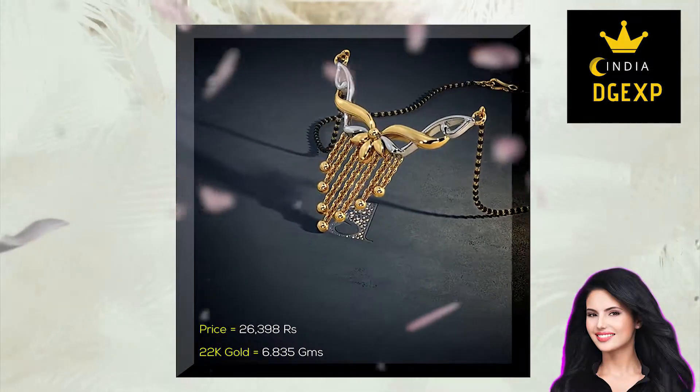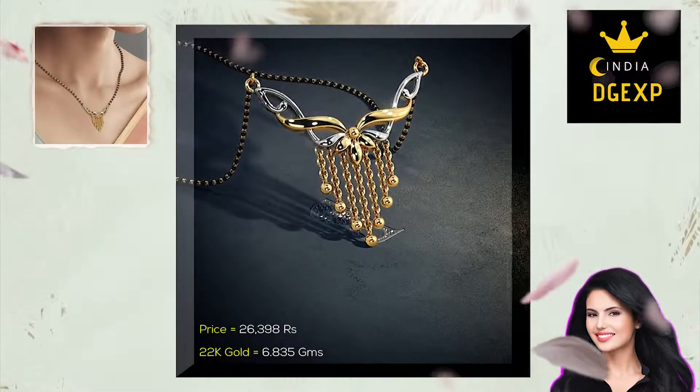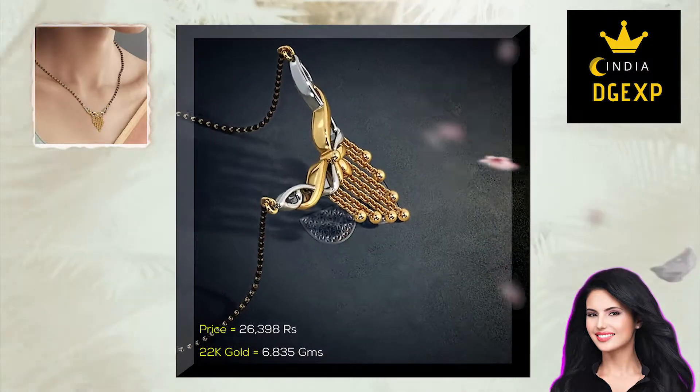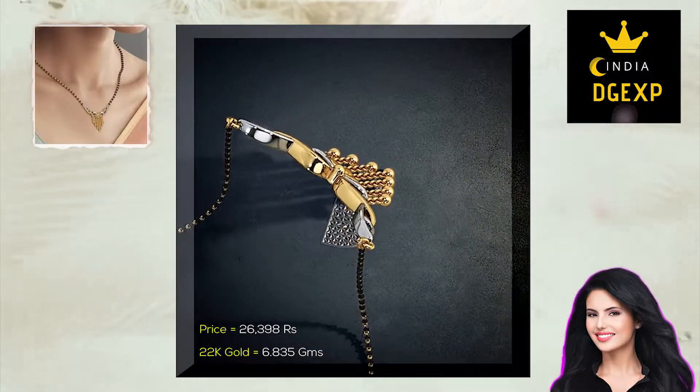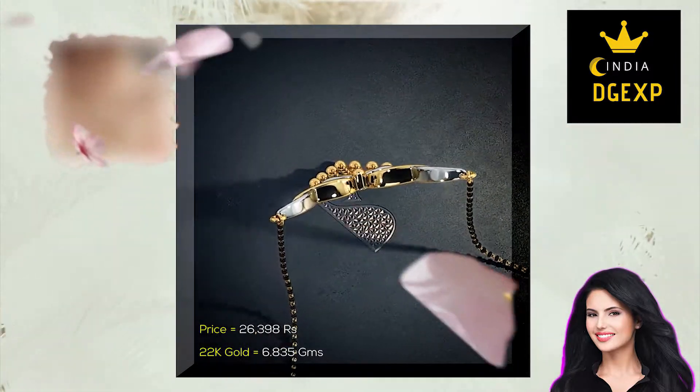A more colorful all-gold Mangalsutra, making use of both white and yellow gold to give it a more dazzling look. It weighs just over 6.8 grams of 22 carat gold and will cost you around 26,000 Indian rupees. A piece for those with a love of white gold.